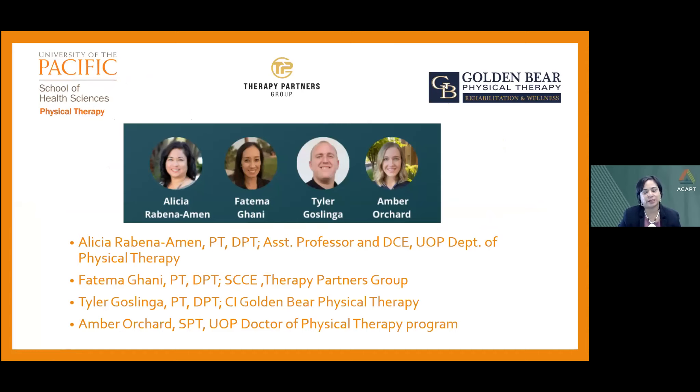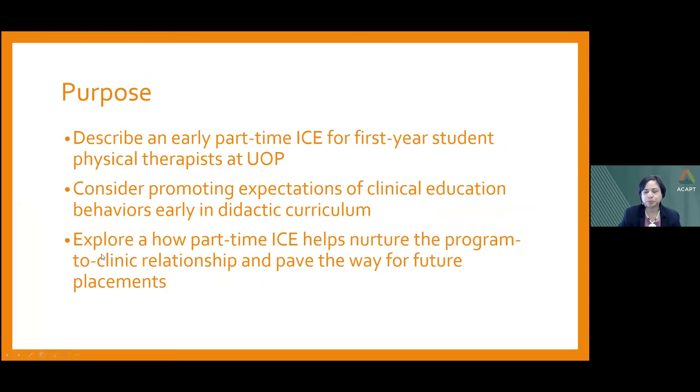We also have with us today ACCE Dr. Fatima Ghani, clinical instructor Dr. Tyler Goslinga, and student physical therapist Amber Orchard. Today's purposes are to describe an early part-time ICE for first-year student physical therapists at the University of the Pacific, and to consider promoting expectations of clinical education behaviors early in the didactic curriculum, as well as explore how an early part-time ICE helps nurture the program-to-clinic relationship and pave the way for future placements.